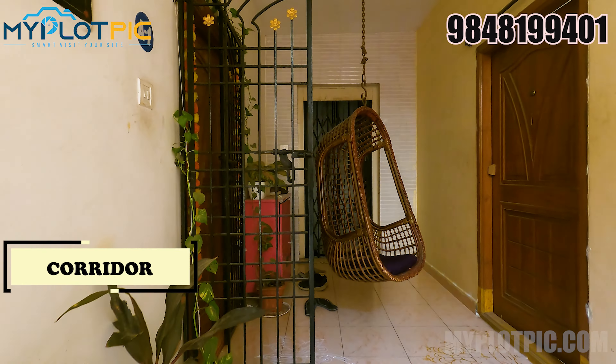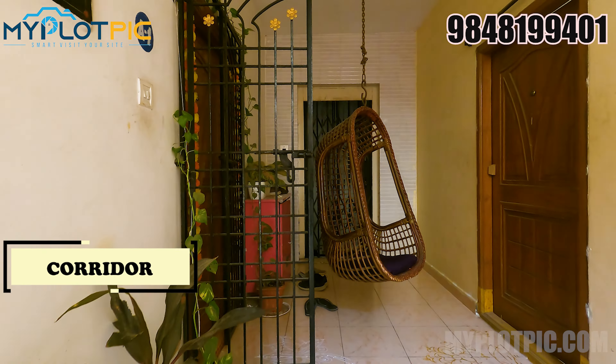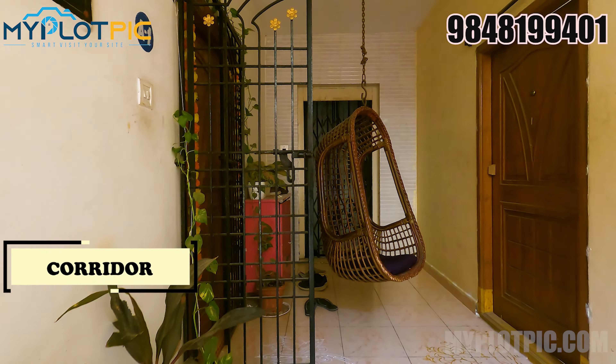This is the steps area. This floor has two flats. This is a corridor area. This is the sale flat area. This is a west facing flat. The living cum dining hall — the flat is totally 1300 square feet.